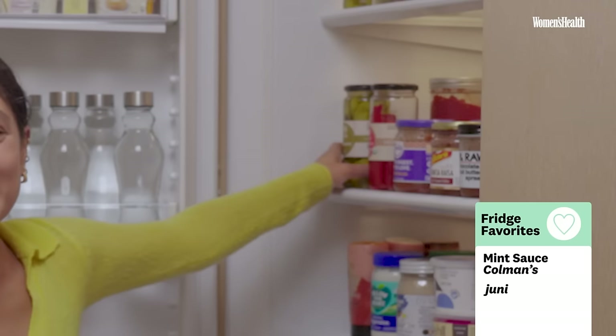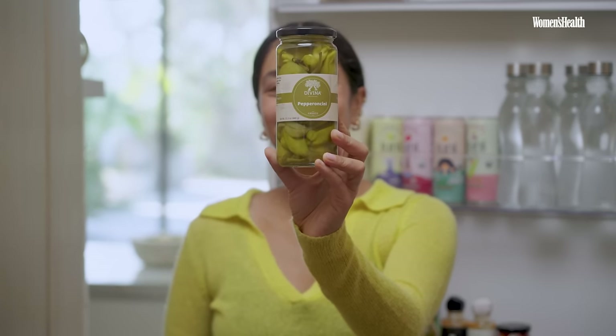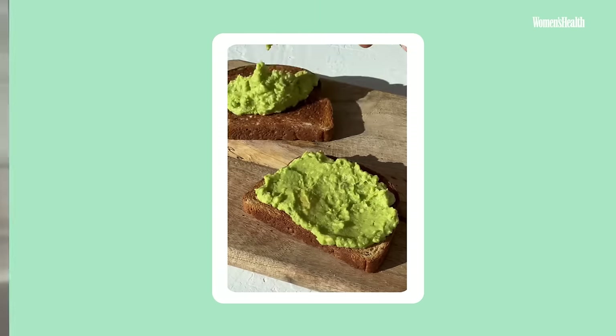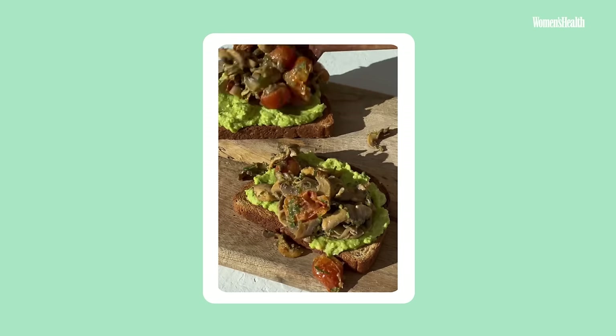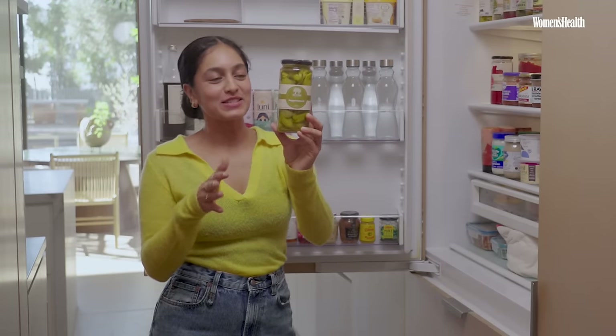These are pepperoncinis — they are a mild chili pepper but really tangy. I put them on top of everything: from my breakfast avocado toast, on top of hummus, on top of my salad. Literally everything. They go with everything; they're so versatile.